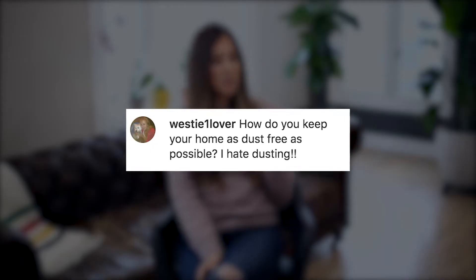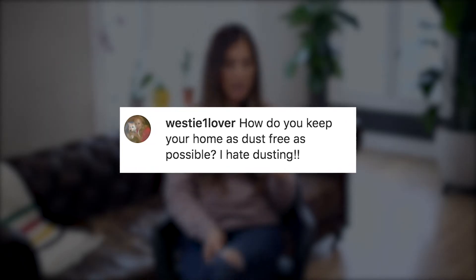Westie1lover asks: how do you keep your home as dust-free as possible? I hate dusting — I agree, it's such an annoying task. The way to reduce dusting is to make sure your furnace filter is changed on a regular basis — four times a year at the change of every season. Number two, use a HEPA vacuum very regularly. If you're vacuuming once or twice a week, you'll notice dust is not settling or floating around as much. That's also why so many people love robot vacuums — they manage the dust floating around in your home so less of it settles.